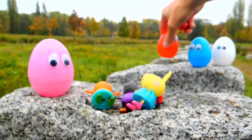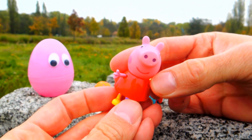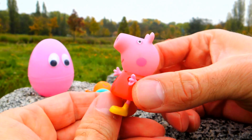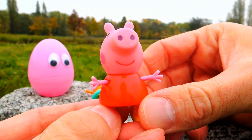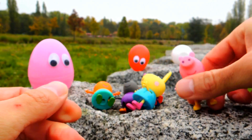Look, we got Peppa Pig! This is Peppa Pig and she is really my favorite. So guys, what's your favorite Peppa Pig toy? Let me know in the comments, and if you like this video don't forget to subscribe to Crazy Toys.